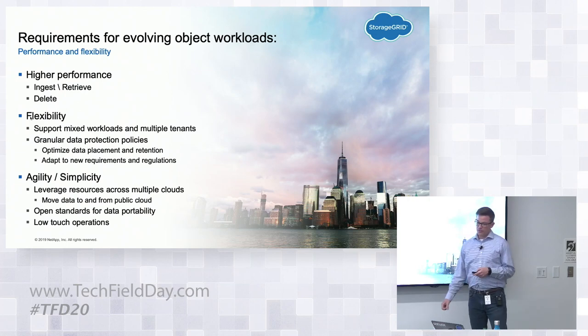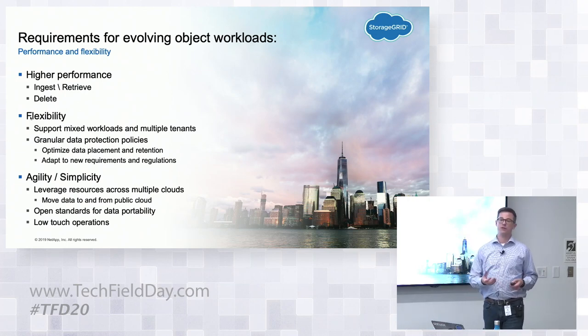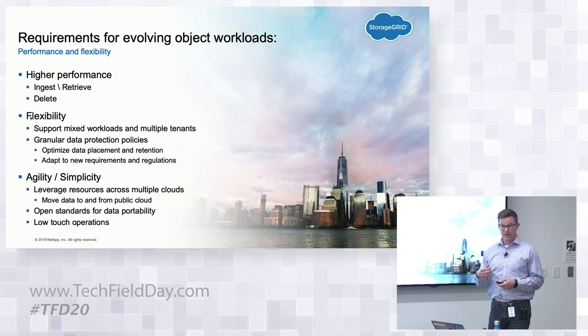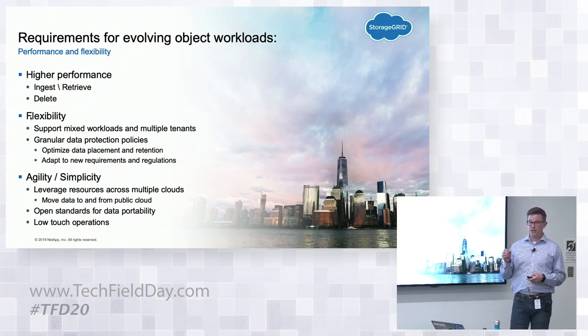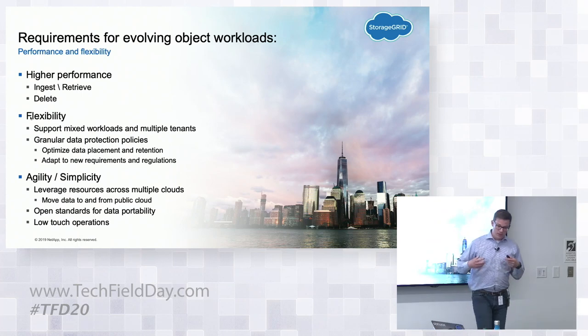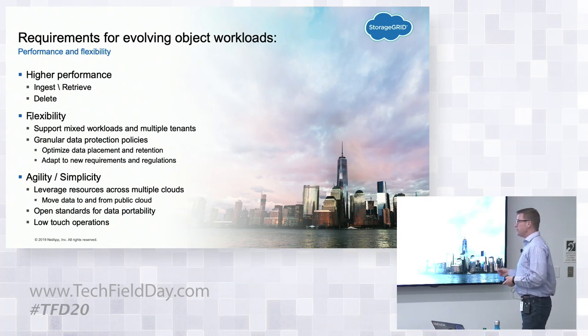The ability to adapt to new requirements and regulations is essential. Customers are constantly challenged with new business requirements — they may acquire another company, a new data center, or face a new regulation. The Brexit example is one I'm getting a lot of mileage from: some customers have data stored in the UK that must remain in the EU, and they'll need to deal with that should Brexit ever happen. The other part is about simplicity and agility — just like the cloud is easy to use, we want to make that same experience with on-prem object storage simple: easily deploy a tenant, give them their keys, create a policy for them.